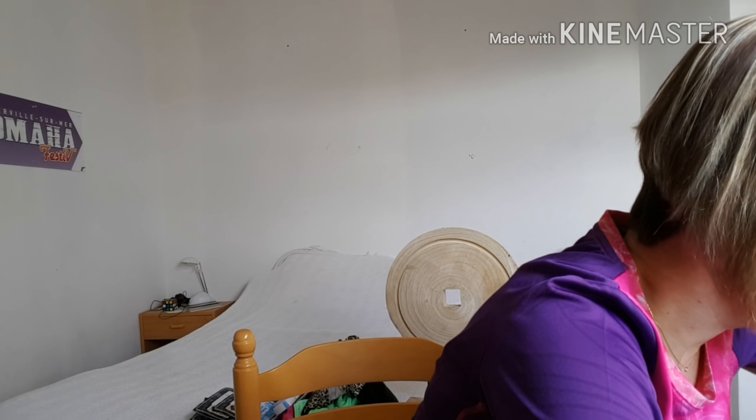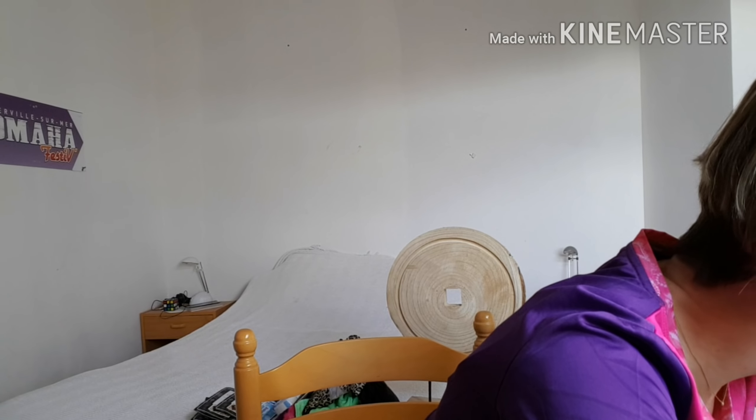Ensuite, j'ai pris un lot de crayons, taille-crayons et gommes, le Staedtler 2HB. Ce sont des Staedtler, 7 crayons fluo 4 pièces, à 1,49€. Donc deux crayons, un taille-crayon et la gomme, 1,49€.